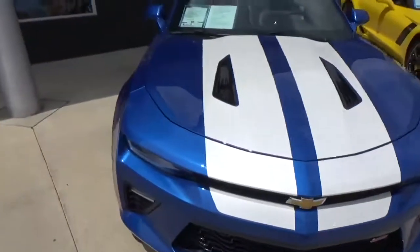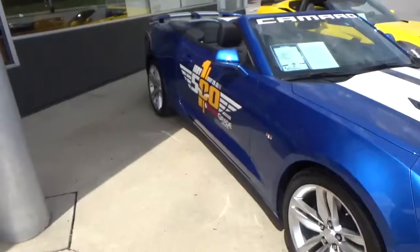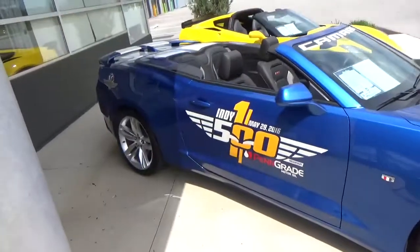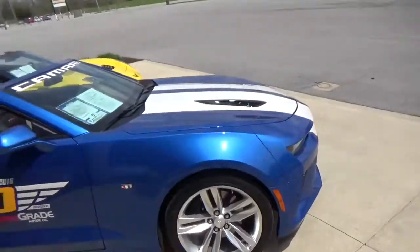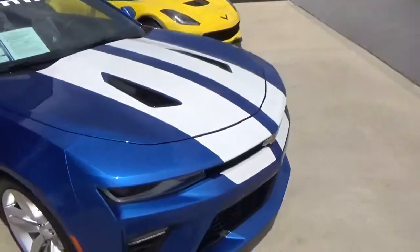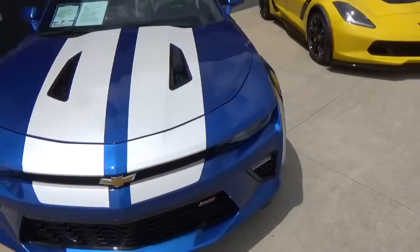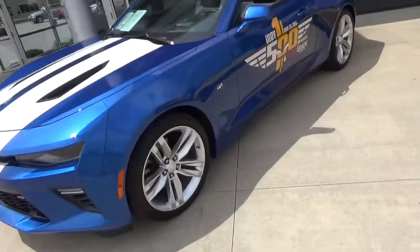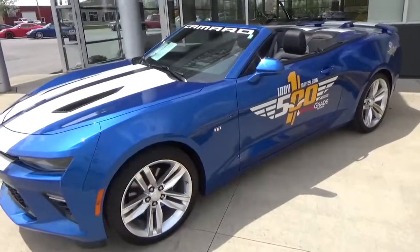It's a Camaro SS for $41,000. Next up is the Corvette. But I think that would be the wrap to this video — thanks for tuning in. I'm sorry for the lack of uploads, I've just been really busy with work, school, and Scouts. But as always — adios chaps.